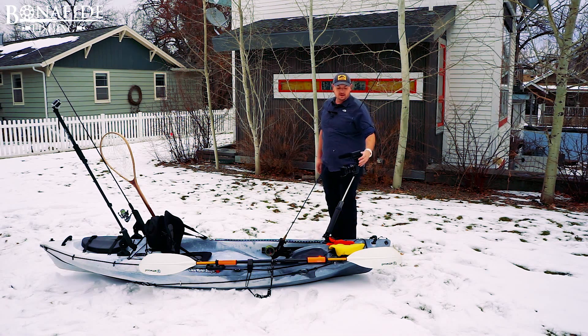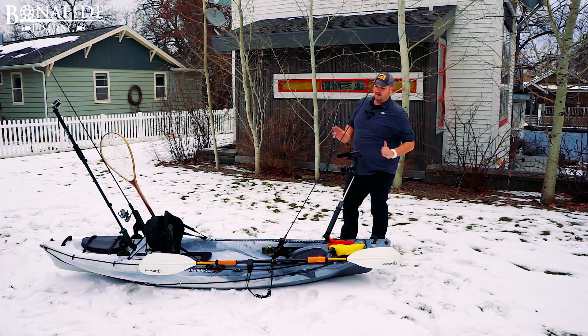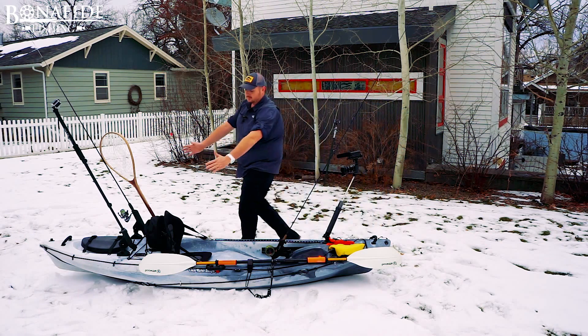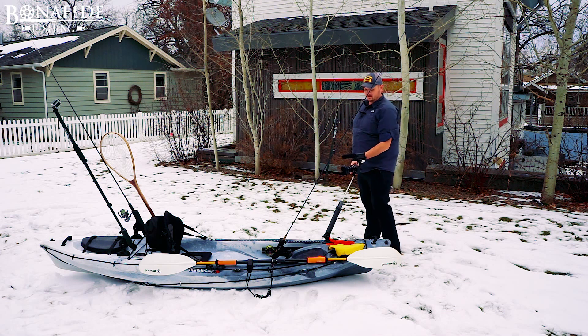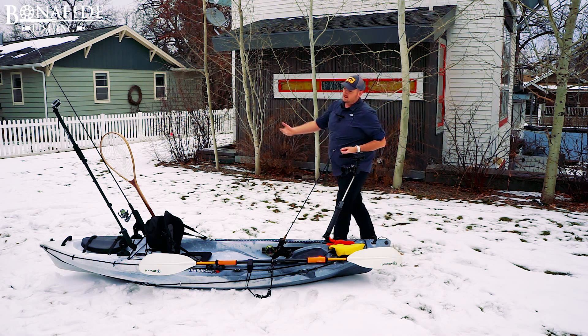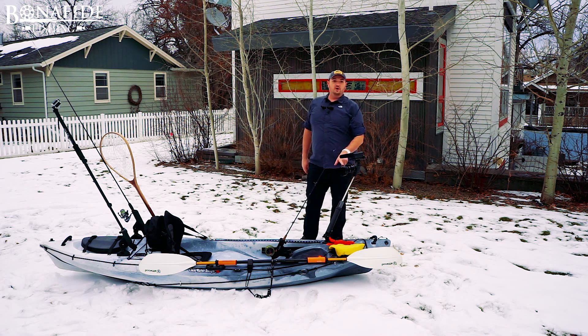On the front we also have a shotgun mic always pointed at the kayak operator. It isolates the noise in a cone so it only picks up what I say. We have a polarizing filter on it to cut glare off the water so when I'm bringing a fish in you can actually see into the water. We also have a hood that eliminates lens flaring.